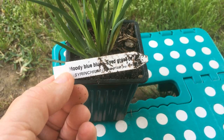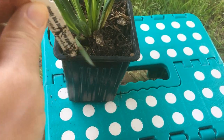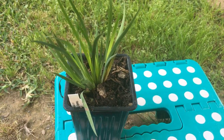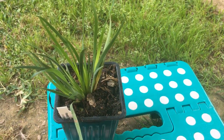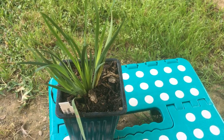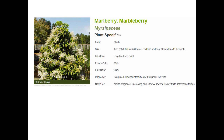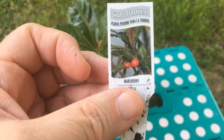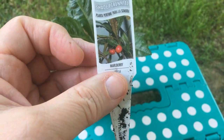This one is a Moody Blue Blue-Eyed Grass. I'm trying to get different things — I'm not buying a bunch of the same stuff. I want a lot of different things in my garden. This one is a Marlberry, and he goes in the shade and will help to feed the birds.